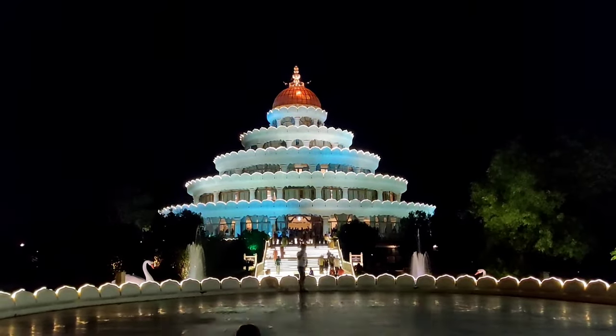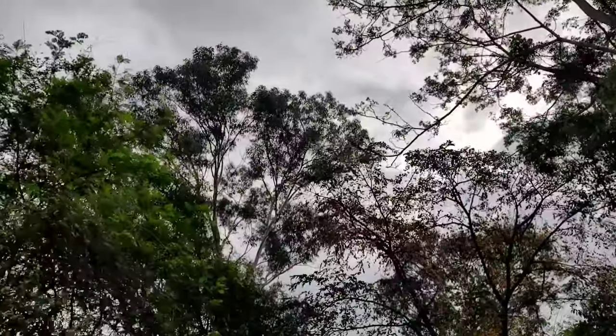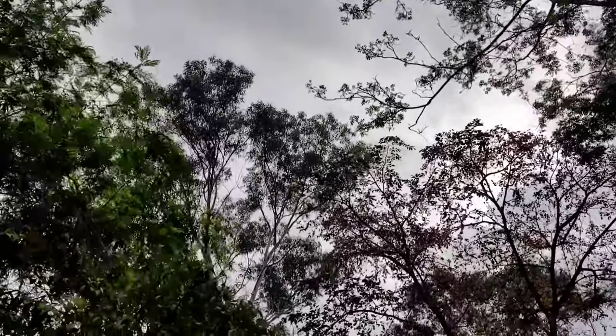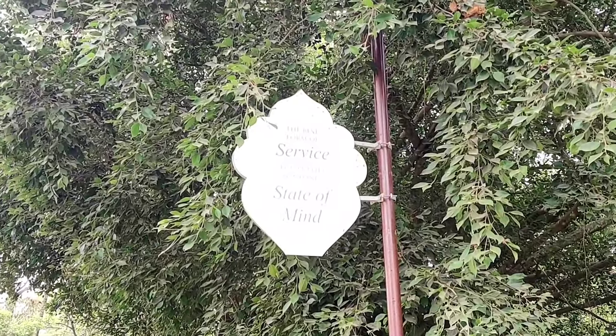In this ashram, there is a lot of greenery. On all four sides, you will find signboards so you are never going to get lost here. On the four sides, there are quotations that I really like reading and also share on Instagram.